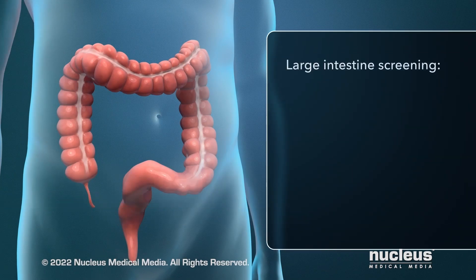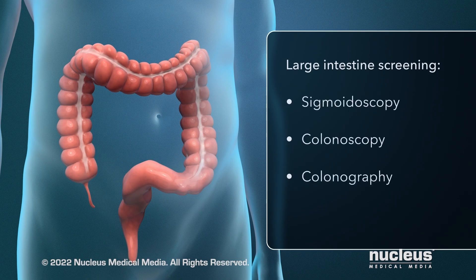Some tests screen for colorectal cancer by looking inside your large intestine. These tests include sigmoidoscopy, colonoscopy, and colonography.